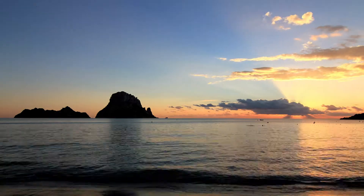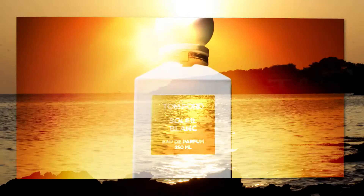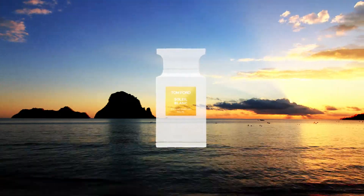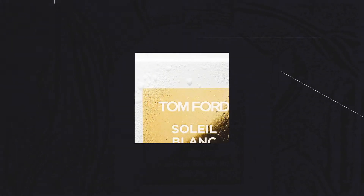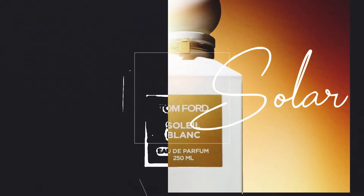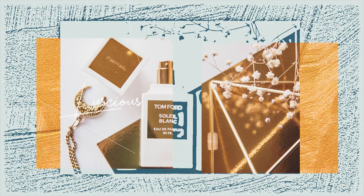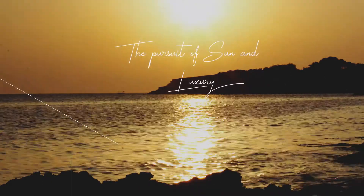Tom Ford Soleil Blanc. The top note of this unisex fragrance combines spicy notes of cardamom and pink pepper with a hint of pistachio and bergamot. The flowery sensuality of Ylang Ylang, Egyptian jasmine and tuberose are placed in the heart of the fragrance for carnal intensity. Benzoin, amber, tonka bean and coconut milk form the luxurious base. Remote islands where summer lasts all year and one day seamlessly blends into the next inspire Soleil Blanc — alive with seductive refinement and refreshing decadence. In the words of Mr. Ford himself, Soleil Blanc is unexpected, sultry and addictive. It is a solar floral amber that unapologetically exudes the pursuit of sun and luxury.